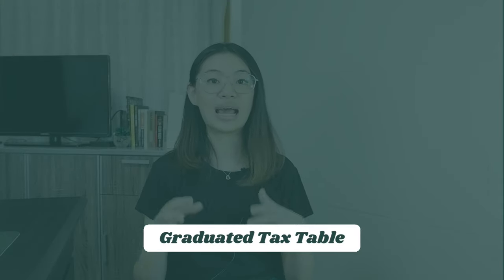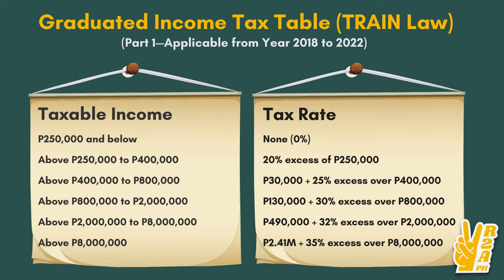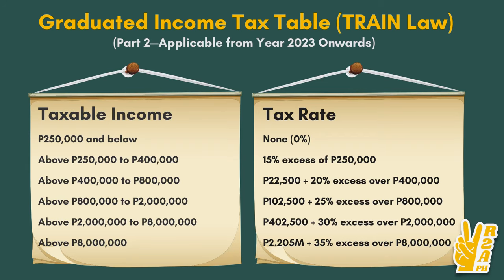Now let's talk about the income tax table or graduated tax table. This was implemented under the Train Law of 2018 and is valid from 2018 to 2022. From 2023 onwards, a new tax table will be implemented. Basically, if your taxable income is 0 to 250,000 pesos, you don't have to pay additional taxes — but you still have to file. As you earn more, anything after 250,000 pesos in taxable income will be taxed at 20%.